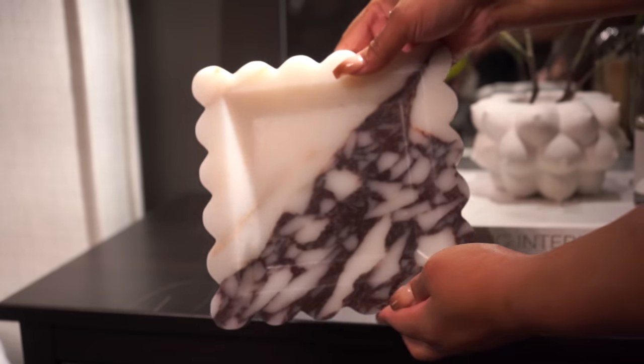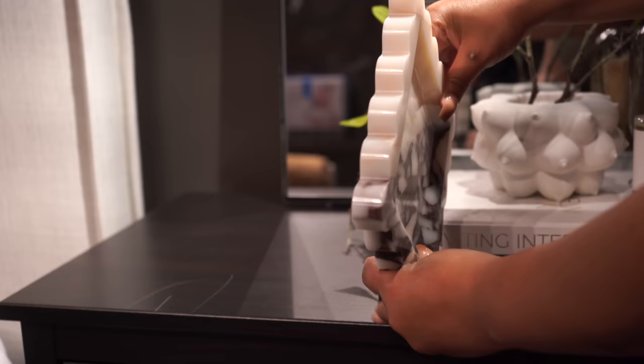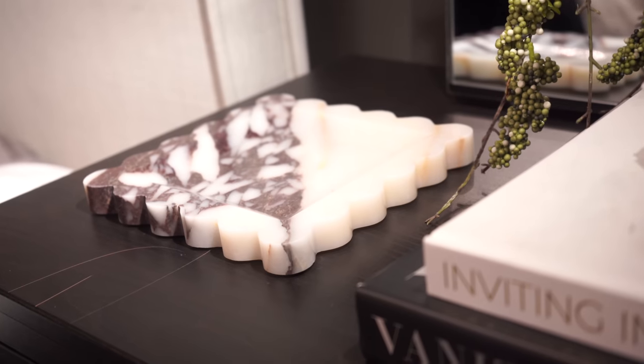The next bougie find from Amazon worth the splurge is this marble tray. Now, this colorway has already sold out — I shared it on Instagram first, I'm sorry. Follow me on Instagram at Kiva.Brent to see products first, because that's where I unbox everything. It's a nice scalloped marble tray. It comes in this colorway, it comes in green which is to die for, it also comes in a nice Carrera marble and some other colors as well.